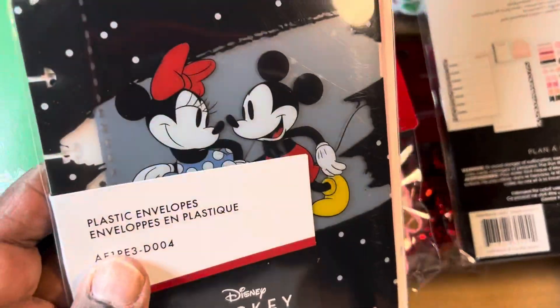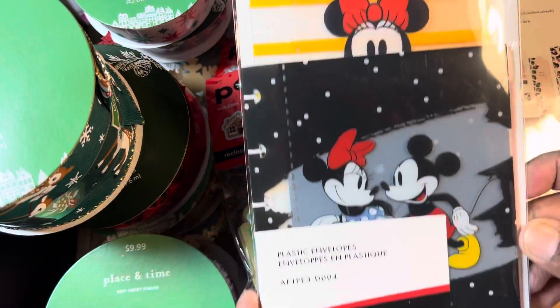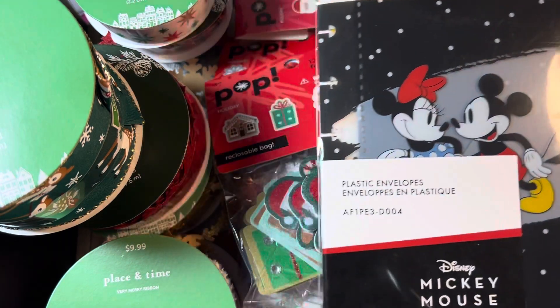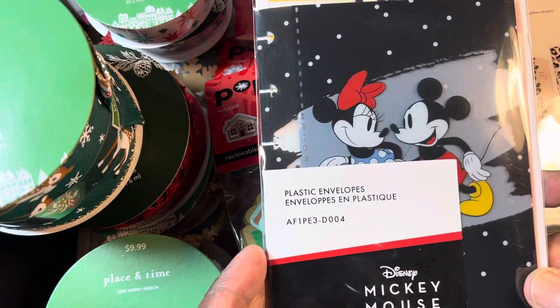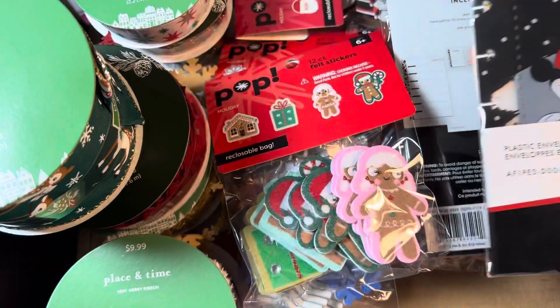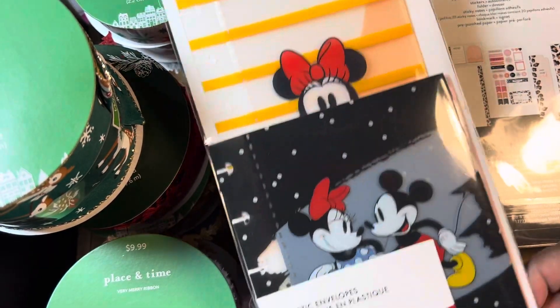I guess I'm the only one that thought that was pretty. And then this — they had quite a bit of the planner stuff on clearance, but it was still, like, the sticker packs and stuff was still like $11. It wasn't a good clearance. So I only got that — that was the only thing I got. This came down to like $5.99.